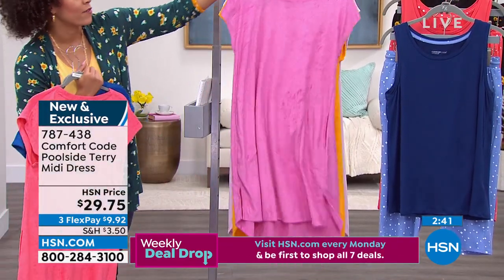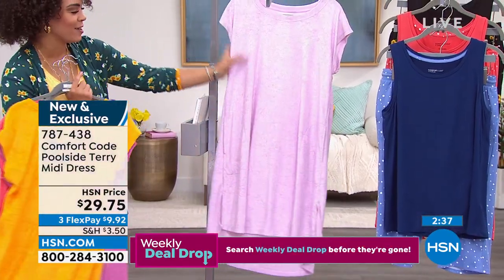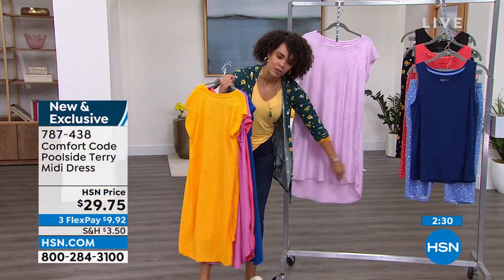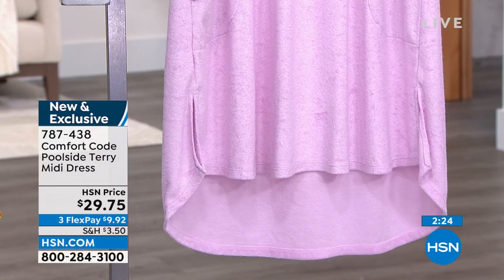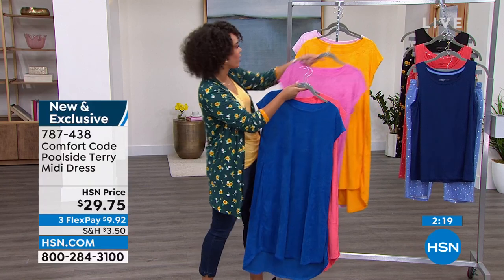Go ahead and snag it — there's Fiji pink, beautiful gold, and don't forget about the lilac — absolutely gorgeous. Here are the pockets, ladies. The high-low: 37½ inches in length in the front and 40½ inches in the back. I love that there's a side slit as well. Item number 787-438.